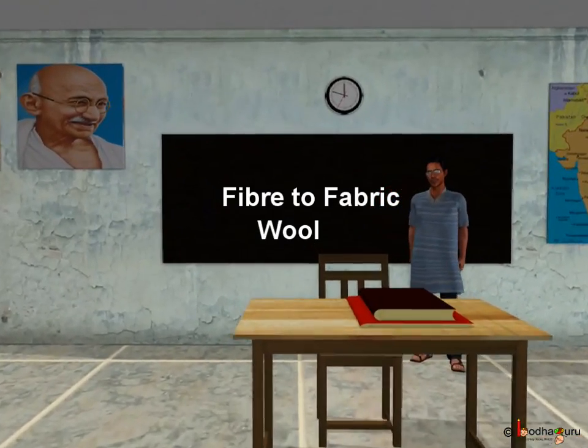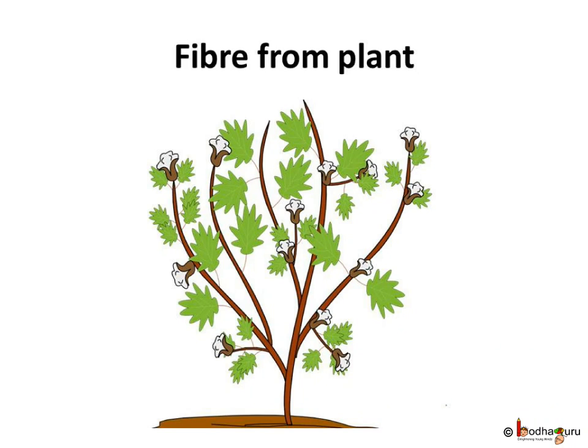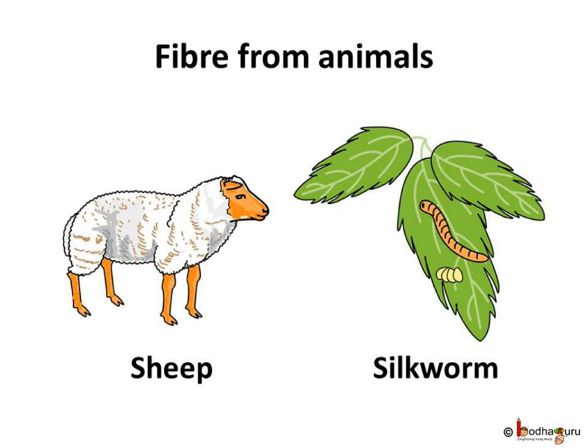Hello children, today we shall learn about how wool is made. In our previous video, we have learnt how plants supply us fiber for cloth. But we can't forget the contribution of animals, as animals also supply us fibers.